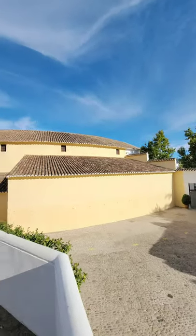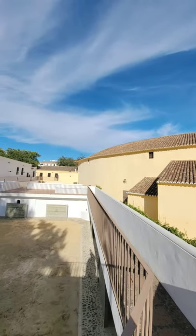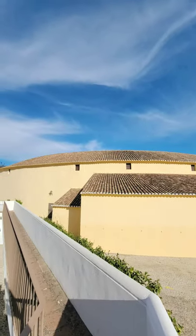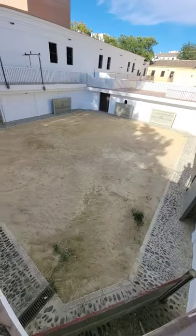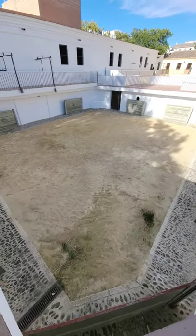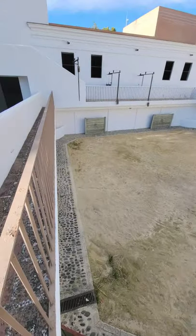Right in front of me is the Bull Ring itself. This big, round, Moorish-colored building is the Bull Ring, and that's open air. To my left, right here, is the exercise ring for the bulls. This is probably where the matadors would practice with the bulls and that type of thing.